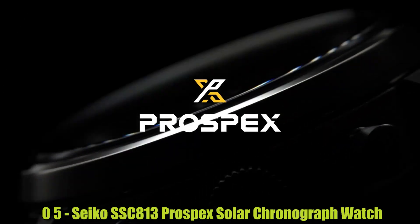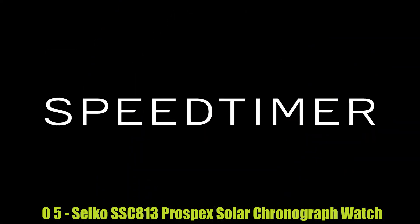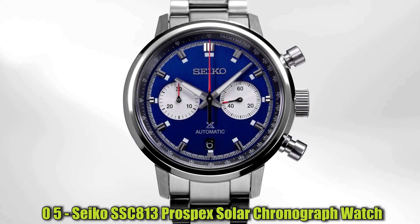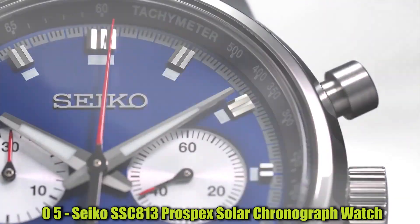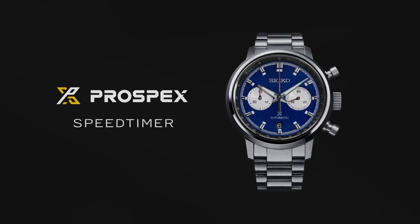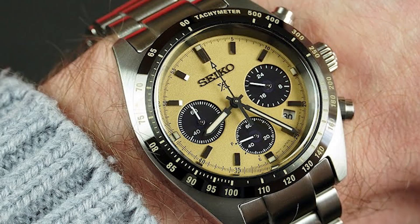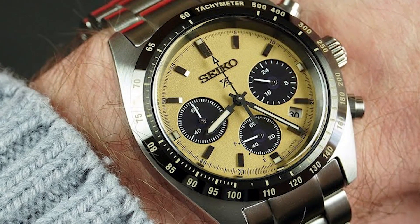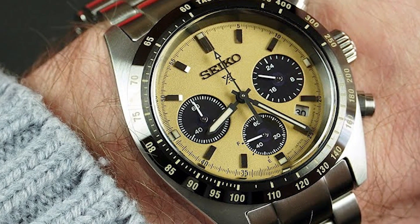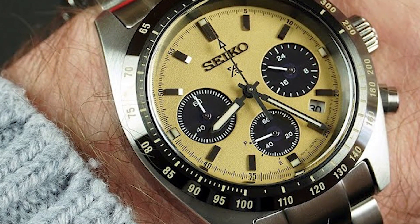Number 5: Seiko SSC813 Prospex Solar Chronograph Watch. This is a men's standard-sized analog watch with a round shape and a 39mm stainless steel case that is 13.3mm thick. The dial window material is crystal, the dial color is white, and the watch has a tri-fold push-button release clasp with a metallic stainless steel band that is 0.75 inches wide.